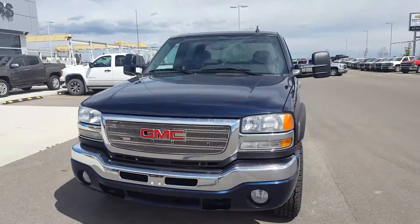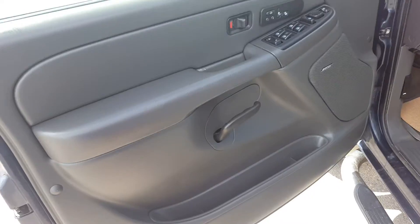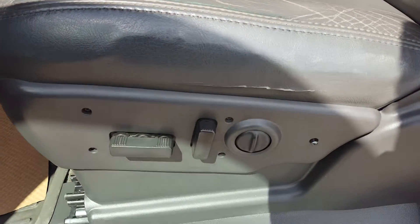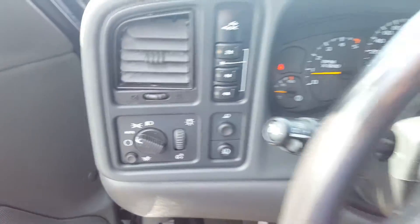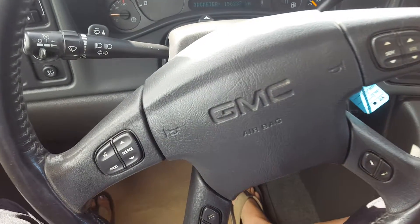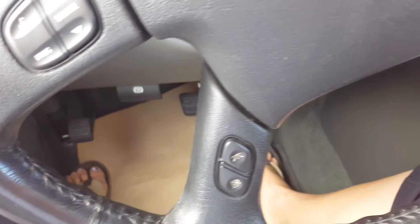This truck is in amazing condition and loaded. Let's take a look at the interior. We have grey as the interior colour, premium grey leather seating and power adjustable driver's seat. This truck is obviously four wheel drive and has a hitch. We have cruise control, voice recognition, menu and audio controls.